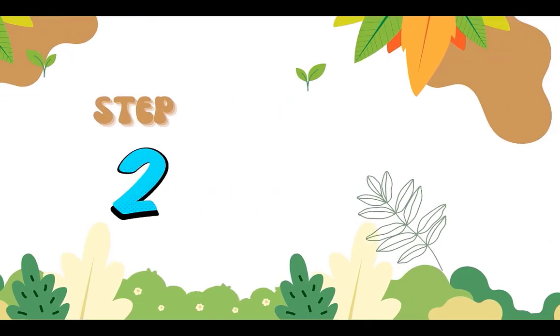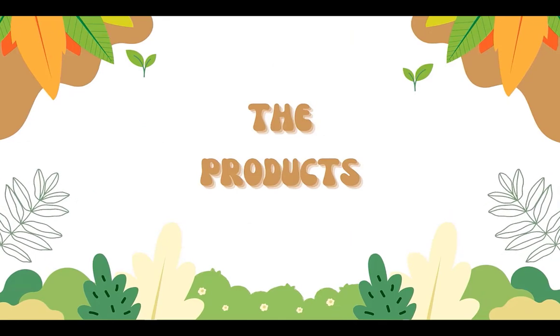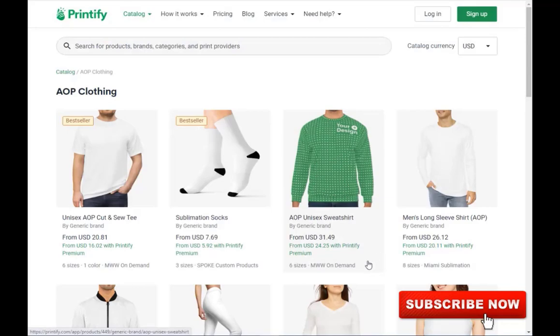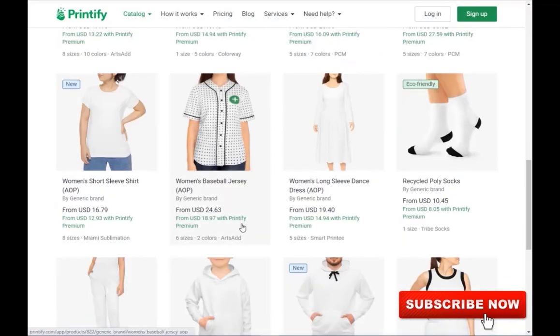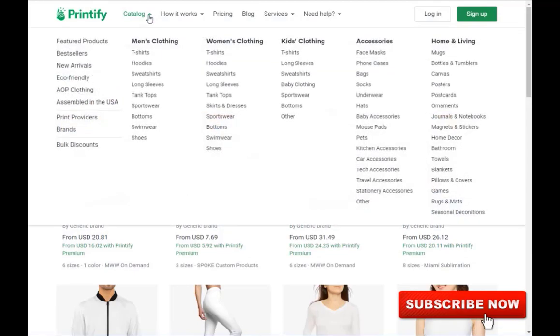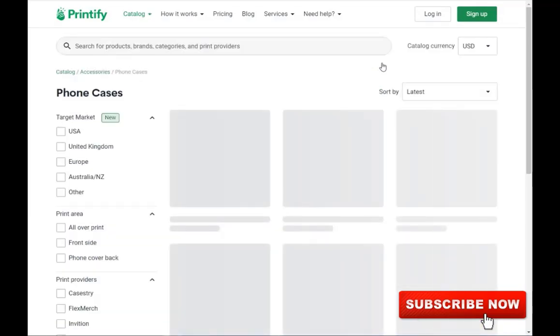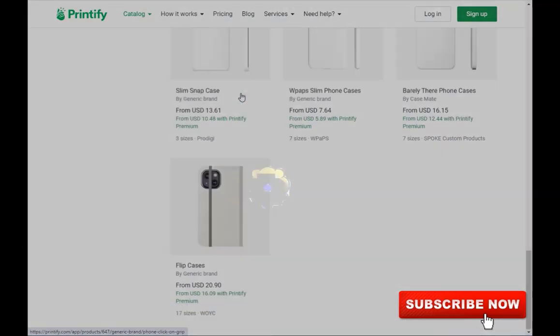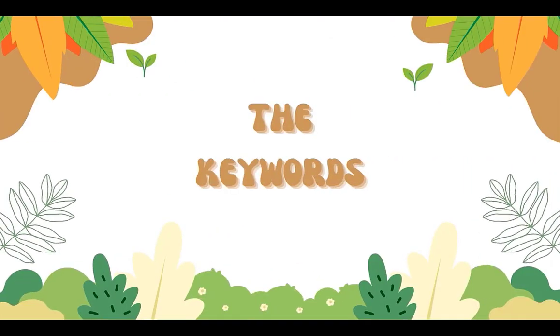First, let's find out what products you want to create. As we're creating products with epic prints all over the design, you will want to look at the accessories and the AOP clothing. AOP stands for All Over Print. As you can reuse one design for multiple products, I'll create a backpack and a phone case in this video to show you the different possibilities. Now that we've selected our products, let's find our niche and keywords.